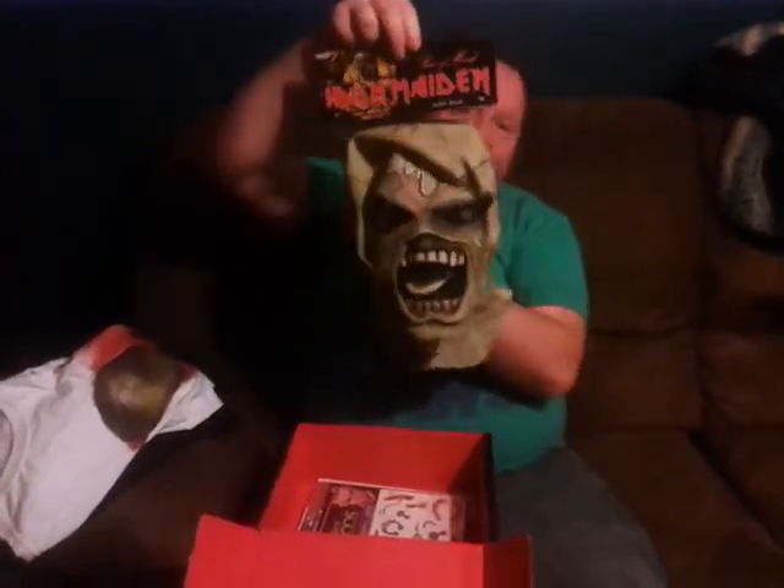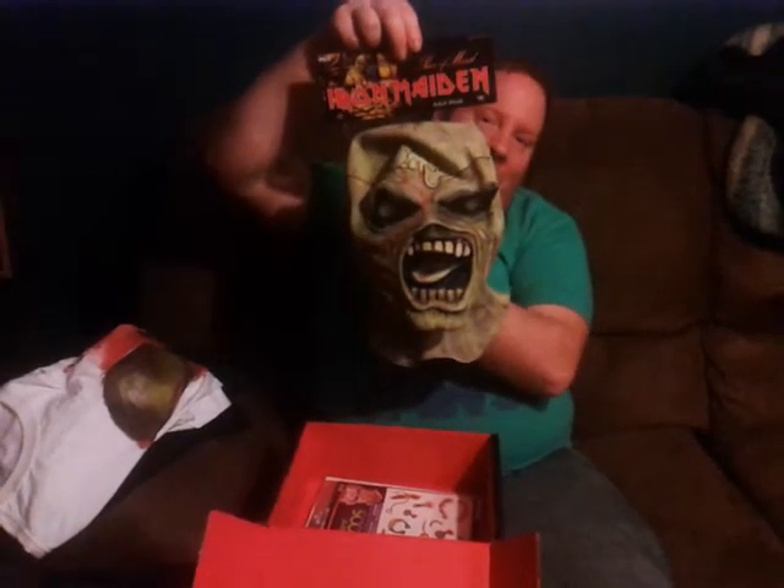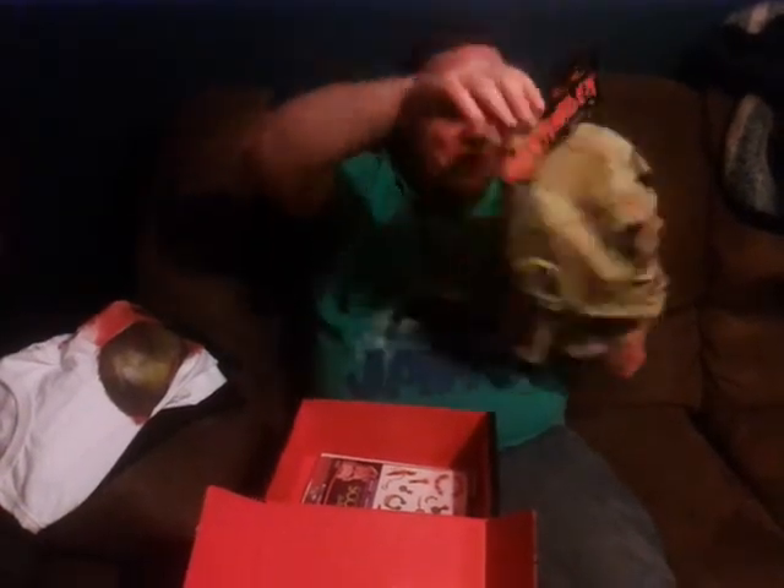We got a mask — we got an Iron Maiden Eddie mask. The worst part is I own this one already, so we'll see. Maybe I'll put it on display or sell it or what. And we've got costume tattoos — pretty weird and neat.